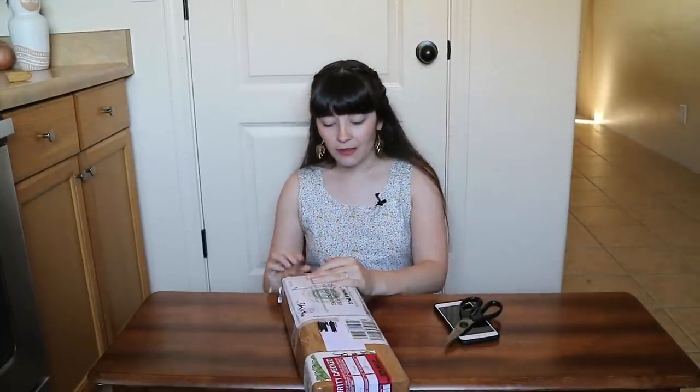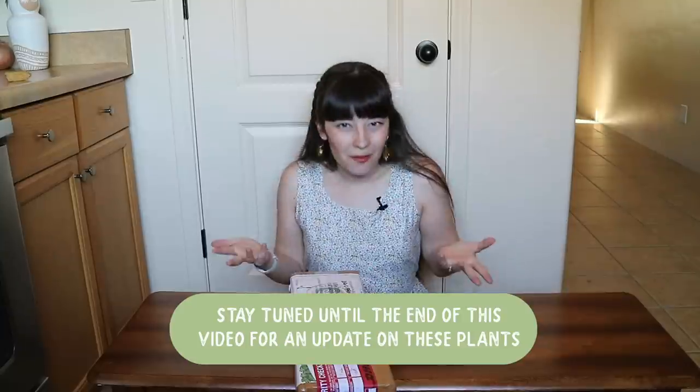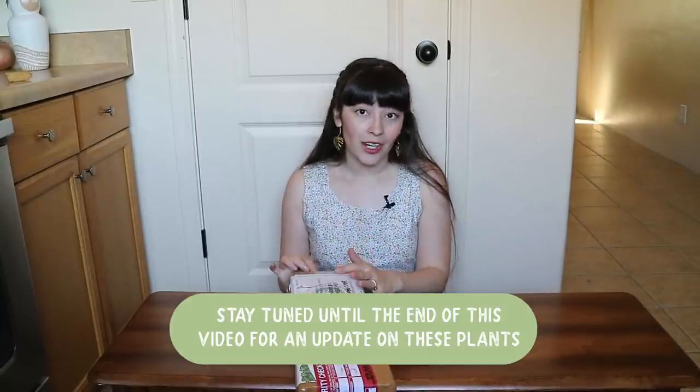I also noticed on the box that there is a little information sheet on how to care for your houseplants when you first get them, which is really nice. I'm definitely hoping I can extract that from the package without ruining it and show it to you guys, because I did get a lot of questions asking how I would acclimate plants like this.